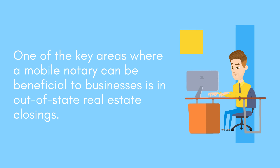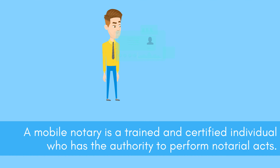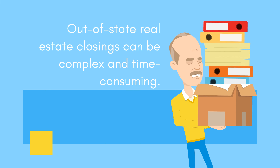One of the key areas where a mobile notary can be beneficial to businesses is in out-of-state real estate closings. A mobile notary is a trained and certified individual who has the authority to perform notarial acts. Out-of-state real estate closings can be complex and time-consuming.